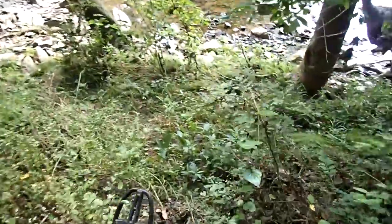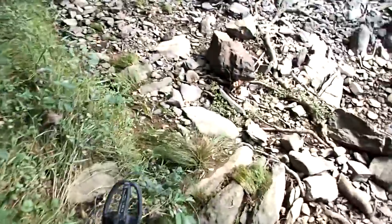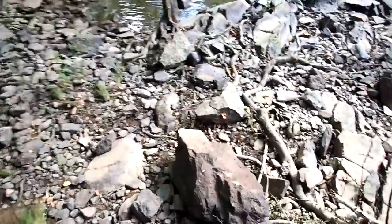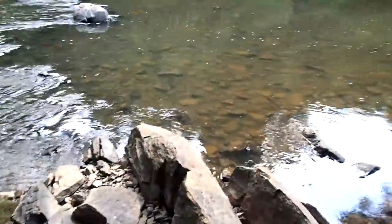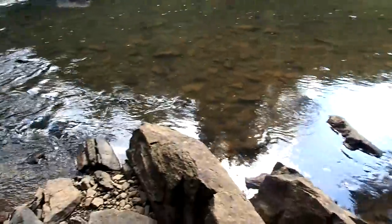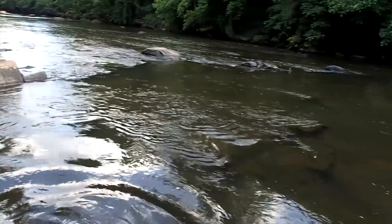Heading on down to the river this evening — let's see if we can find some relics. About 90 degrees out here, it's a good day to get in the water. Wow, what a pretty place. Looks like a good site — never dug here before so maybe we'll find something. The water is nice and warm. Let's get to it and see what we can find.